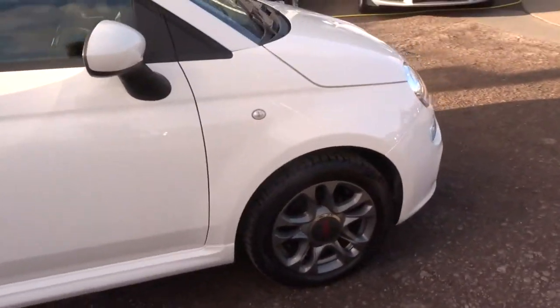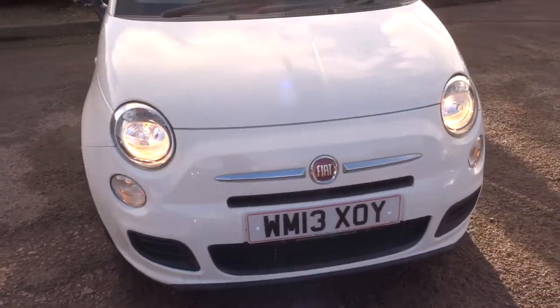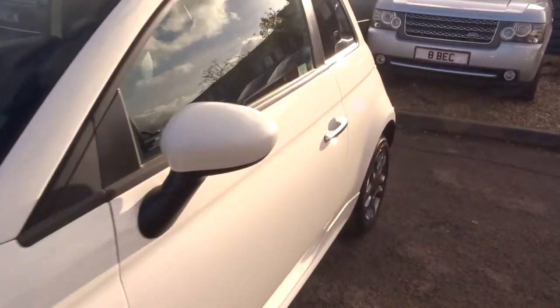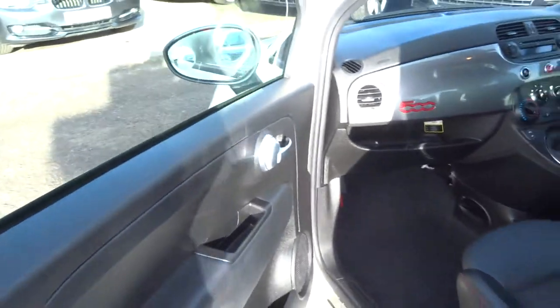We'll give you a three-month or one-thousand-mile warranty as standard, but you can extend it up to four years — it's £300 or £500 a year. To pop the bonnet, it's on the passenger side just in the footwell — there's a little red lever, you just pull it towards you. The manual is in there as well.